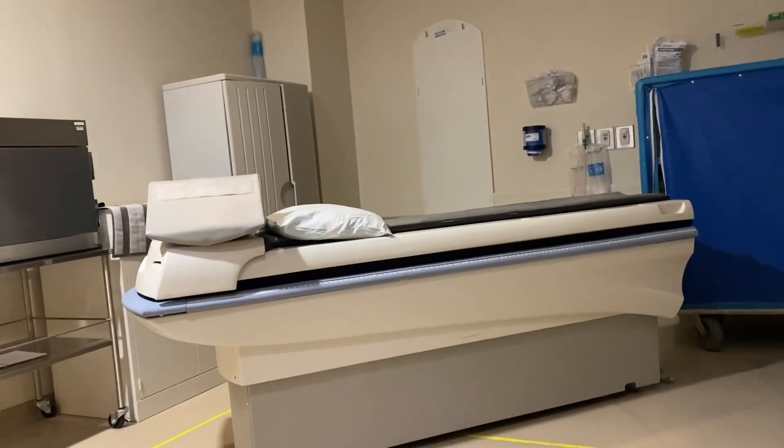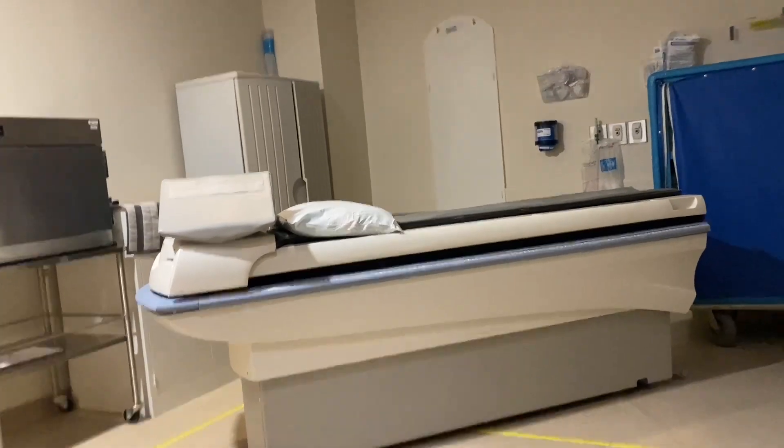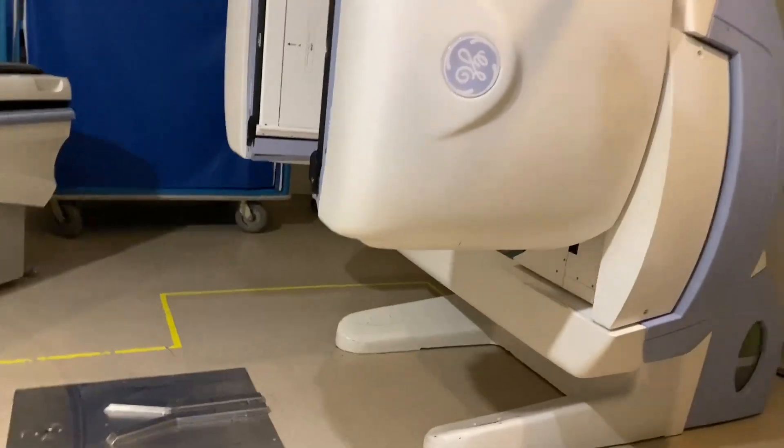Mom is having a gastric emptying study test. It takes four hours, so there's a bed and then there's this machine.